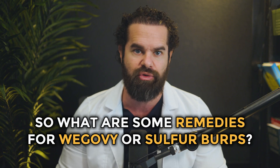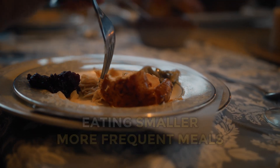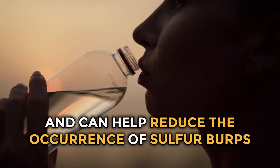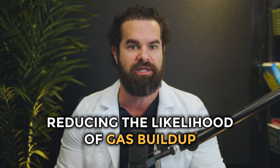So what are some remedies for Wegovi or sulfur burps? Number one, adjust your diet. One of the most effective ways to manage sulfur burps is to adjust your diet. Avoid foods high in sulfur, such as eggs, meat, and certain vegetables. Instead, focus on a balanced diet rich in fruits, vegetables, and whole grains. These foods can help maintain a healthy gut microbiome and reduce gas production. Additionally, eating smaller, more frequent meals can help keep your digestive system moving and prevent food from sitting in your stomach too long. Drinking plenty of water is also crucial for good digestion. Aim to drink at least eight glasses of water a day and consider consuming herbal teas that aid in digestion, such as ginger or peppermint tea. Proper hydration can help keep your digestive system moving efficiently, reducing the likelihood of gas buildup.